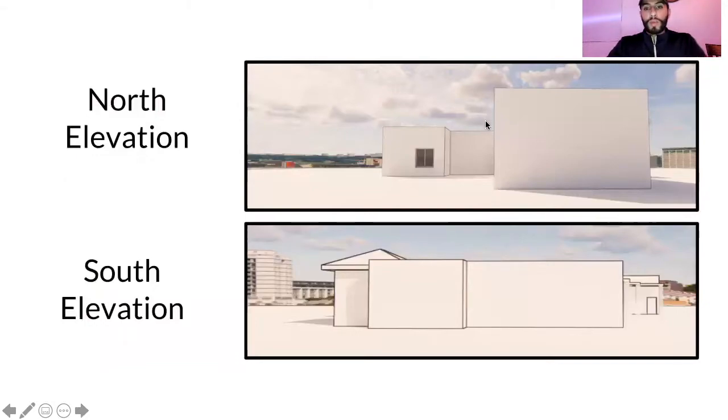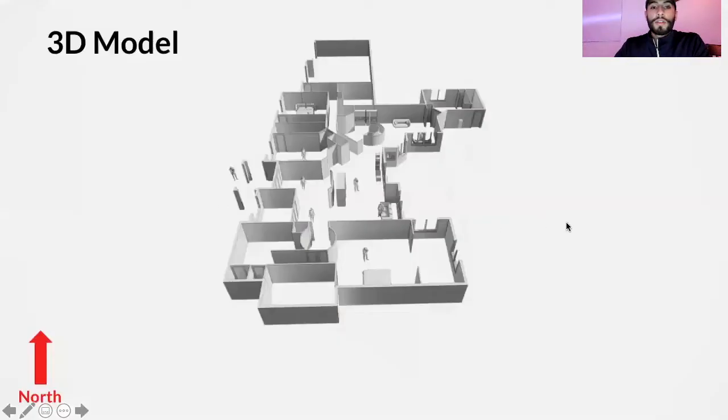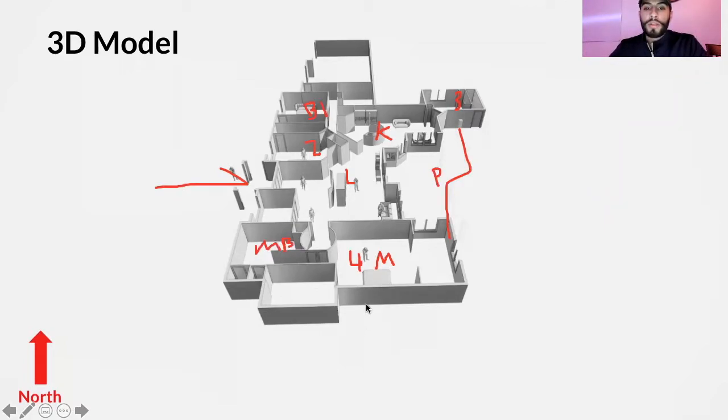This is the north elevation, which is basically the garage and kitchen, and the south elevation is the master bedroom. Here is the 3D model and the floor plan showing the entire layout — the entrance, living space, porch, kitchen, bedrooms one, two, and three, with the master bedroom being the fourth. The master bath is also visible here. This model gives you an understanding of the ventilation and layout for lighting, which we'll discuss later.